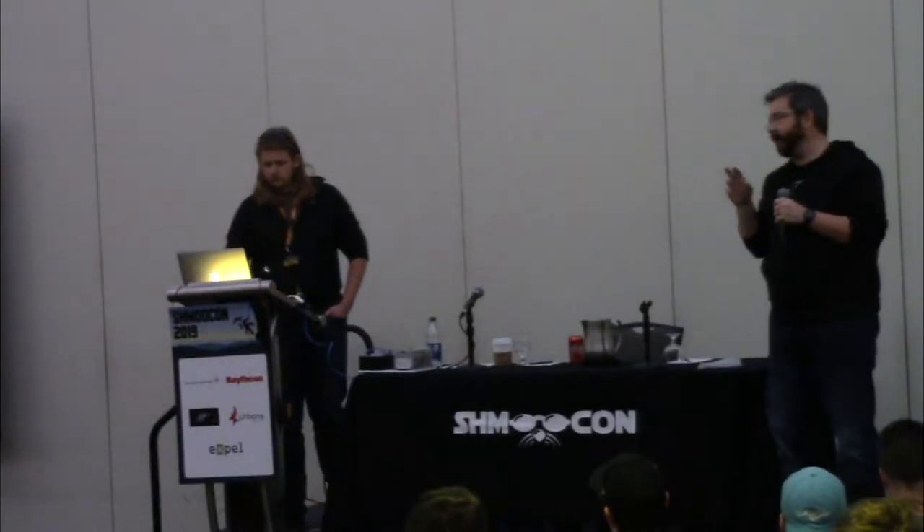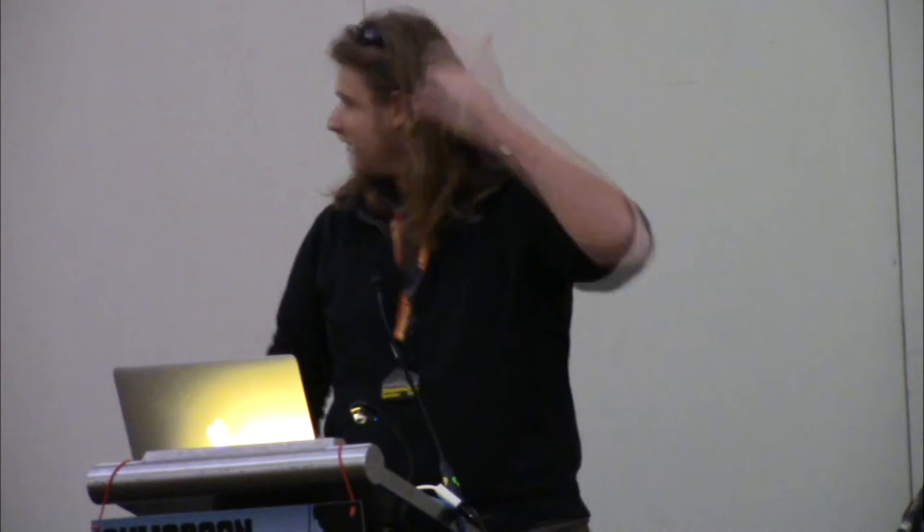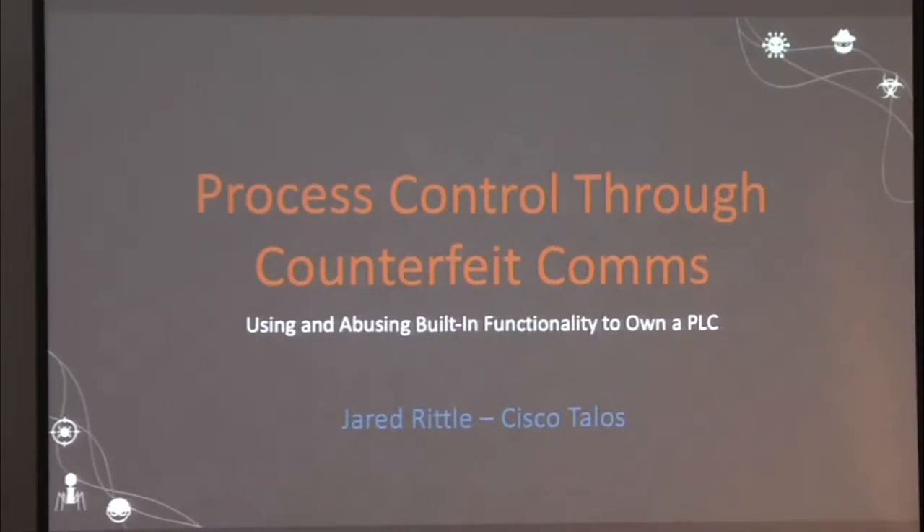Please give a warm welcome to Jared, who's going to be talking to us about security with PLCs. I'm Jared Riddle. I work for Cisco Talos and I'll be talking today about programmable logic controllers — this little device sitting up here that, as long as my camera works out, we'll get to see later.